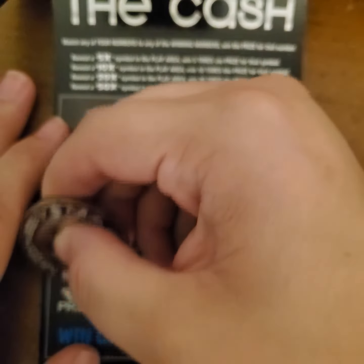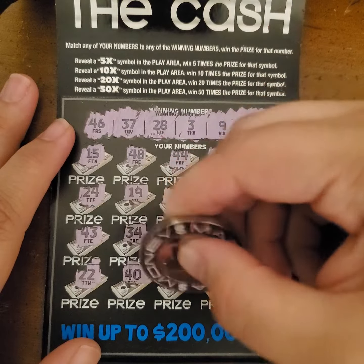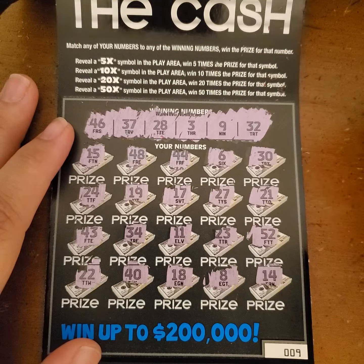I got a little blurry on the screen, sorry about that. And we have the lovely 40 showing up. And then we have 18, an 8, one off, and finally 14.